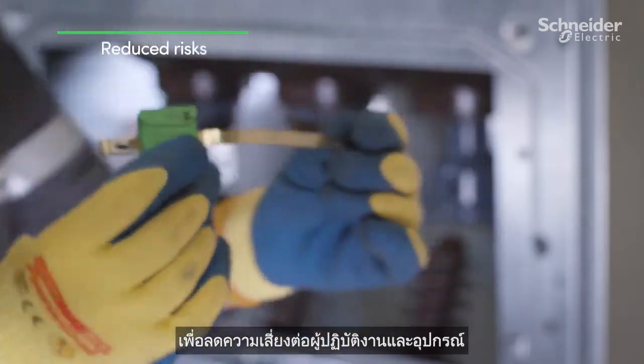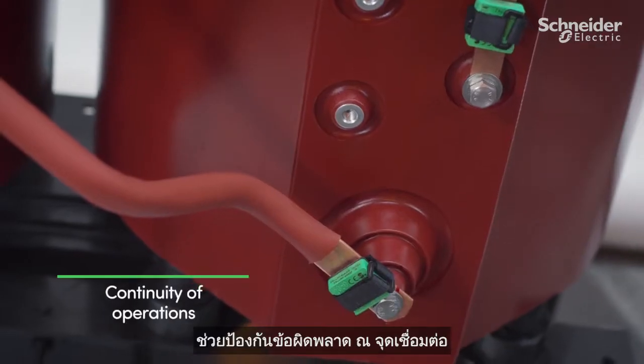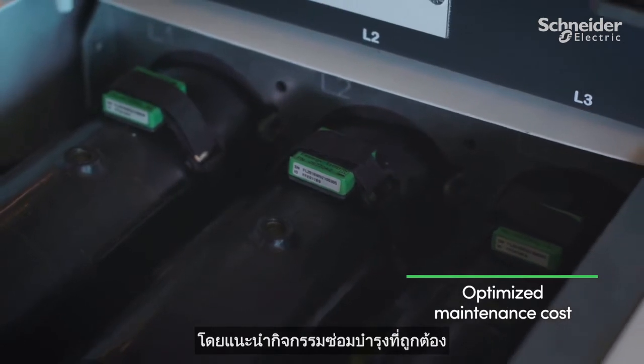This leads to reduced risk for operators and equipment by helping to prevent connection failures, minimizes unscheduled downtime of critical installations, and optimizes maintenance costs by advising the right maintenance activity at the right time.